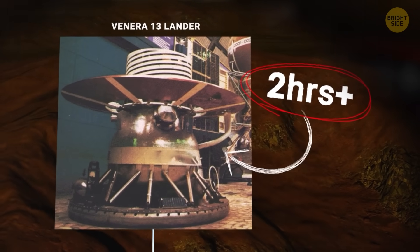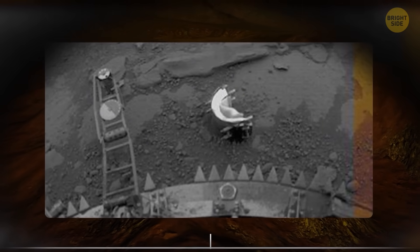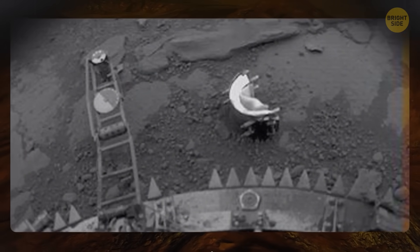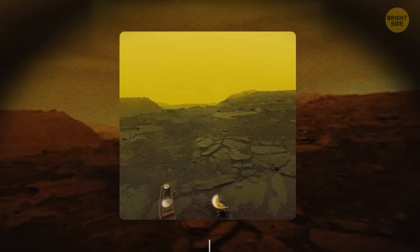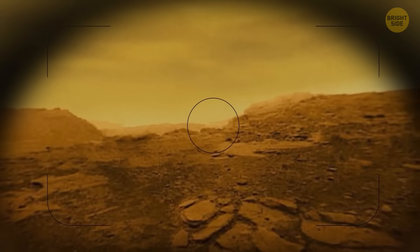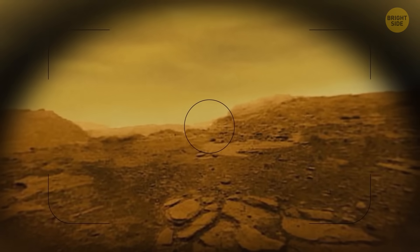This spacecraft lasted more than two hours under extreme conditions — it's incredible that they managed to send us anything at all. Venus is a planet where metals melt and where the atmosphere itself eats away the spacecraft. The photos it took showed that on Venus, the skies aren't blue, but an eerie yellow due to the thick clouds of sulfuric acid.